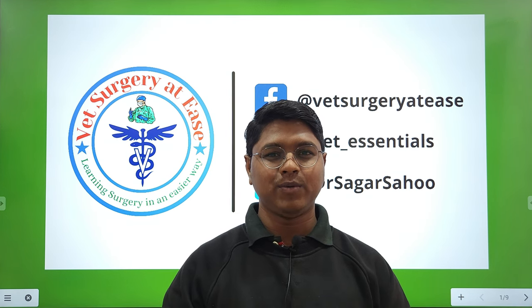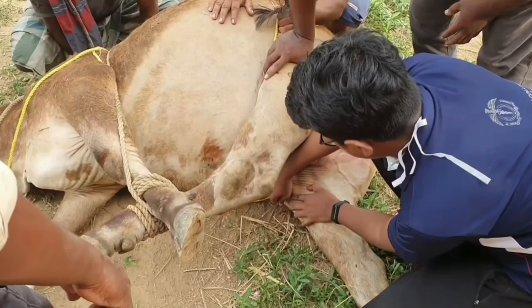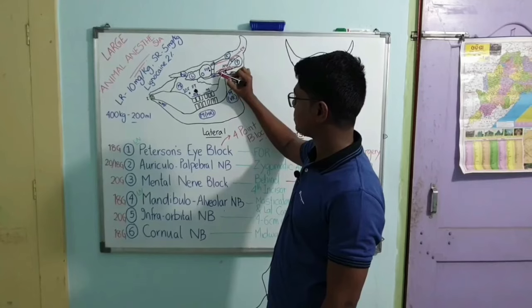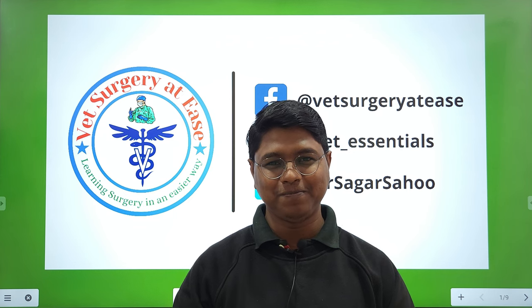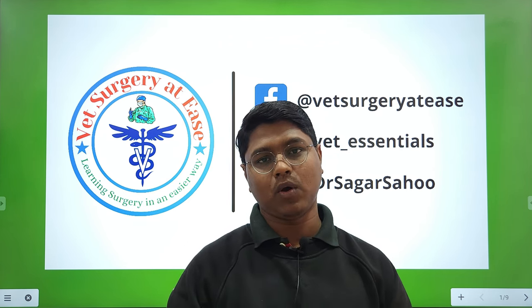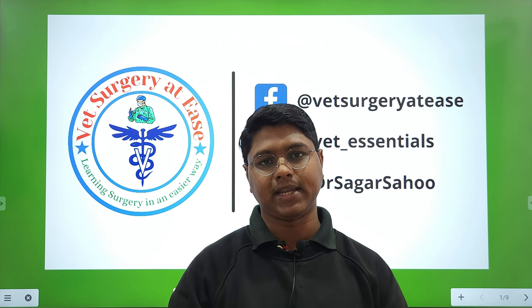Hi everyone, I am Dr. Sagar Shaw and welcome to Vet Surgery. Today we will be discussing a case report on ocular dermoid — the surgical management of ocular dermoid in cattle.